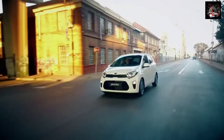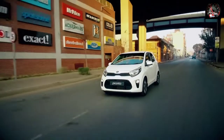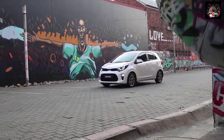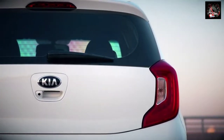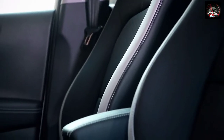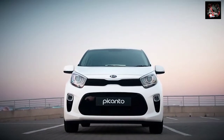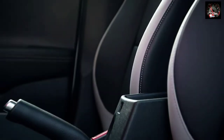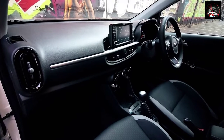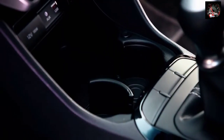Despite its on-road footprint remaining the same as that of the outgoing model, the all-new Picanto offers buyers a high level of packaging efficiency, with maximum versatility resulting from its larger cabin and class-leading boot capacity. The additional space has been put to good use, with more head and leg room, a lower step for easier ingress, a sliding central armrest, and numerous cleverly placed storage shelves, storage pockets and retractable cup holders.